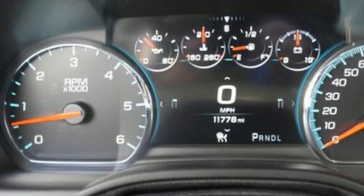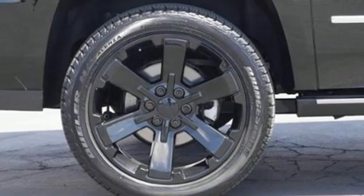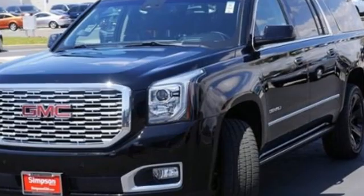Bluetooth streaming audio, hands-free liftgate, memory exterior door mirror settings, and EcoTec3 engine. The Car Connection calls it an offensive lineman in a crisp business suit.